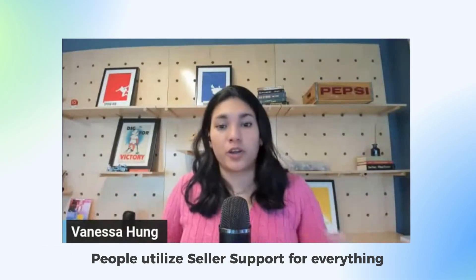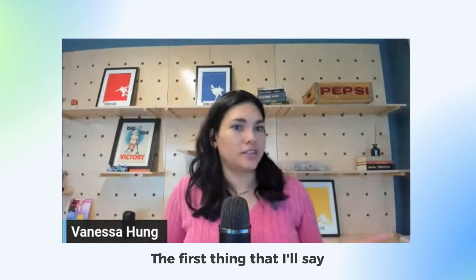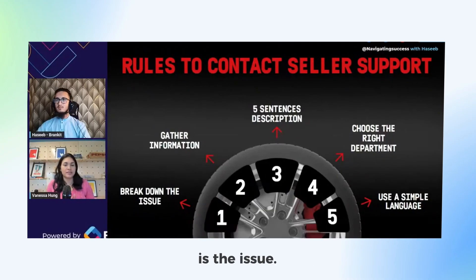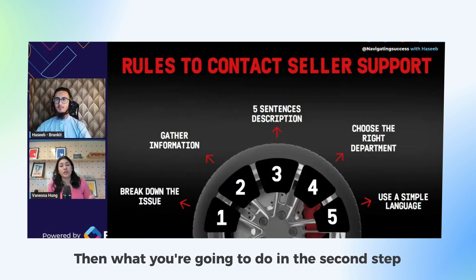People utilize seller support for everything but they don't understand how it works. The first rule I use to contact seller support when I have an issue: the first thing you need to understand is the issue itself. That's the first step — breaking down the issue.